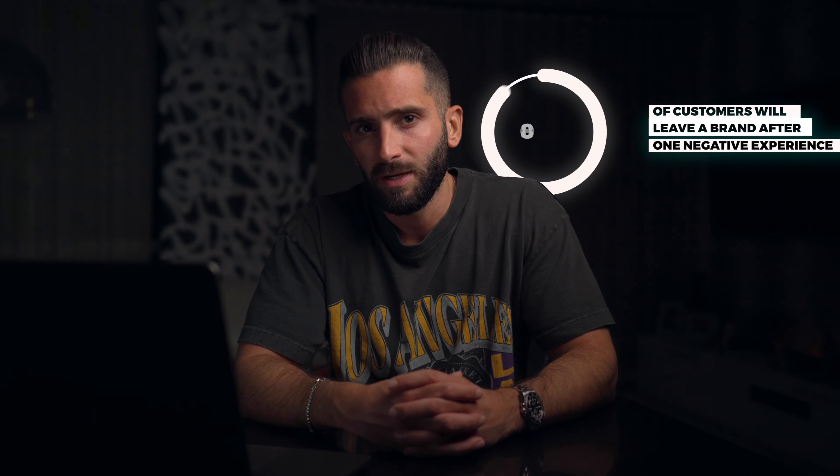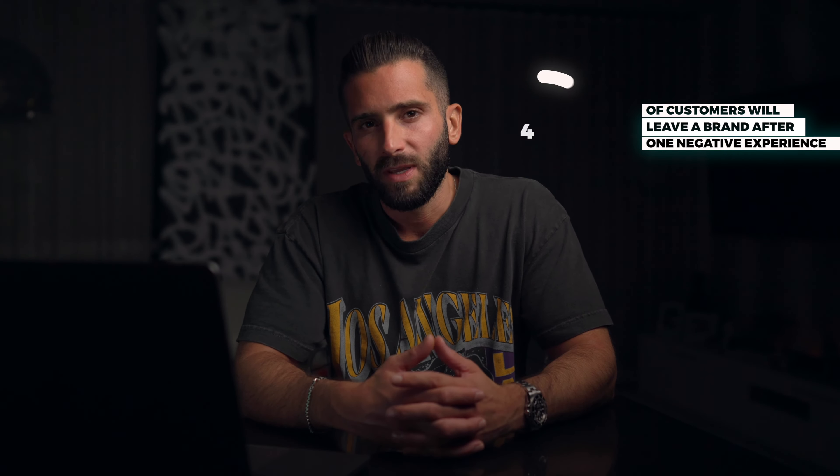Did you know one in five customers will leave a brand after having one negative experience? Let's utilize these notification emails to really provide an opportunity that a consumer can contact you at any point during the point of purchase and delivery.